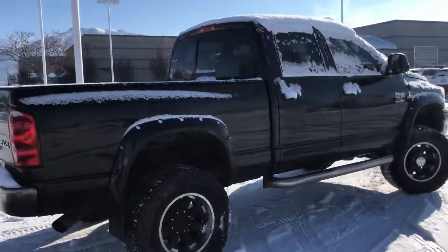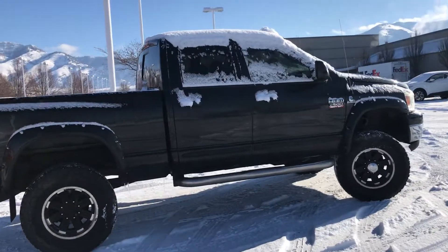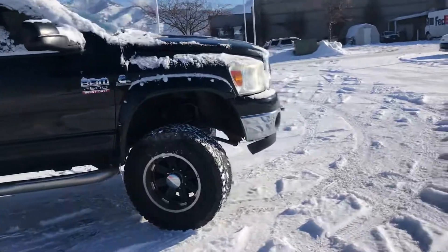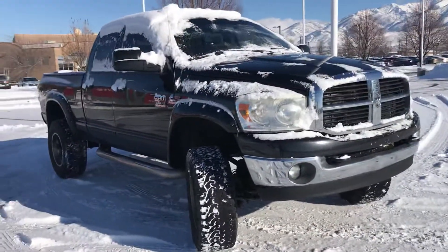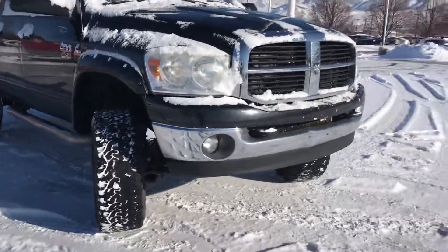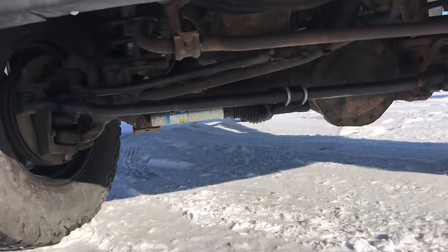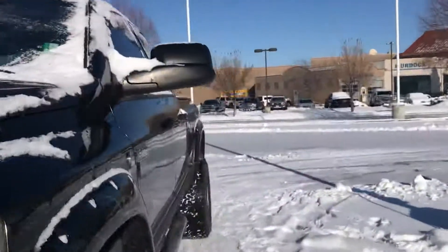The truck drives well, transmission shifts well, didn't notice anything wrong with it when we sent it through the shop, so it's ready to go. That's what the bottom looks like. I'll start it for you real quick.